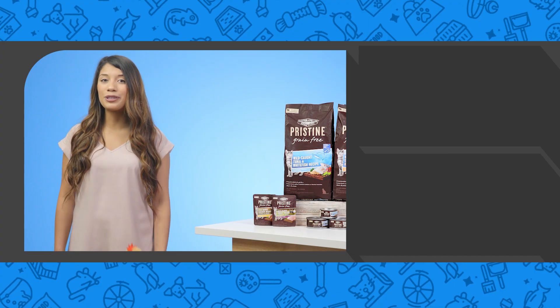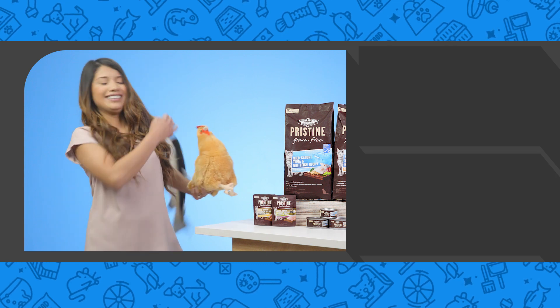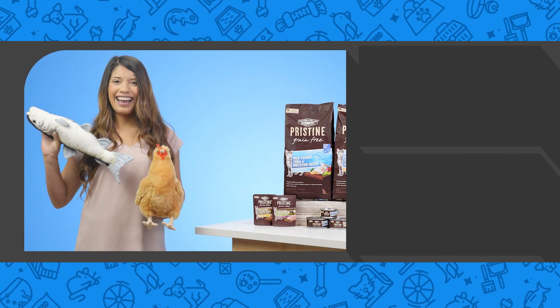Responsibly raised poultry or responsibly caught fish? I mean, like, time to... caught fish. That was cute.